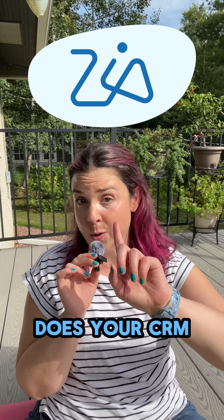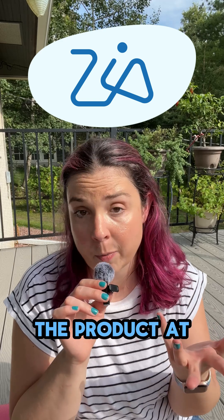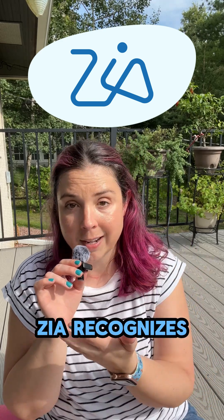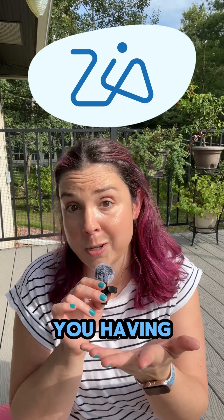Does your CRM have eyes? I don't think so. So let's say you're in sales — you snap a pic of the product at the customer's site, Zia recognizes it, updates the deal, and adds notes. All without you having to type a thing.